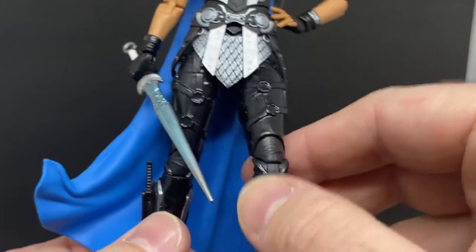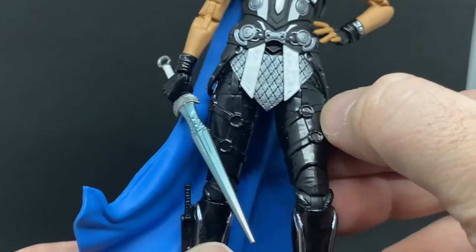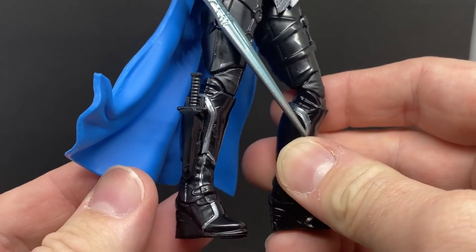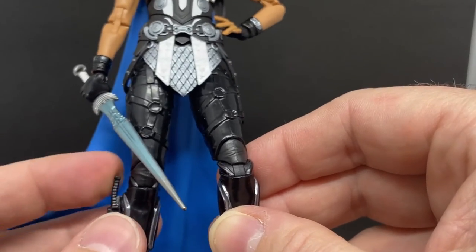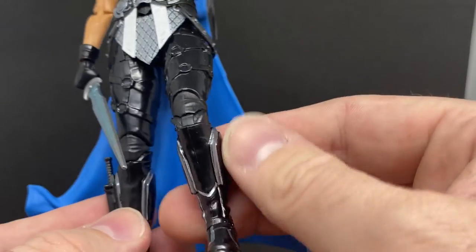A few more little paint details on the legs would be good — like the little rings on the thighs, the straps. She does have a knife on her boot which is not removable, it's just stuck on there, which I could have done without. It would be nice to just have a clean boot like the other side.